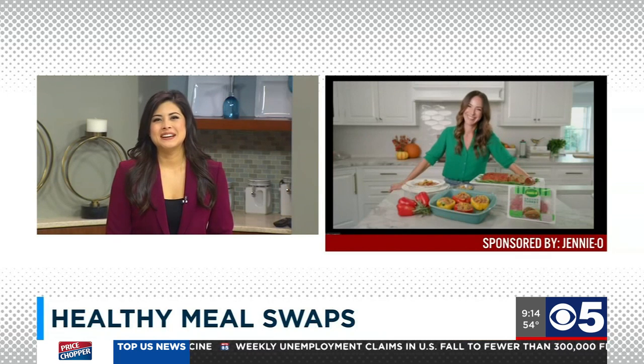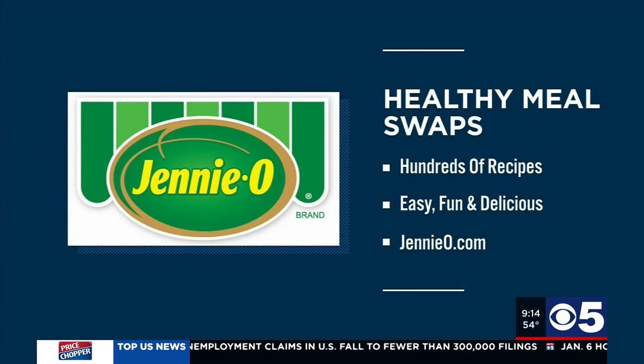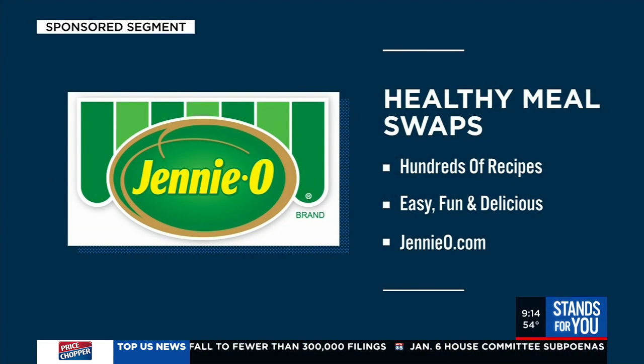Thank you so much, Erica. And as Erica mentioned, you can find hundreds of easy, fun, and delicious recipes at JennyO.com.